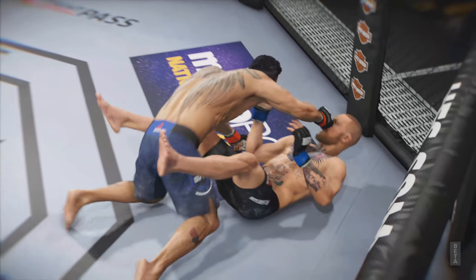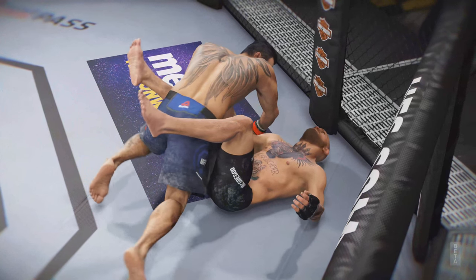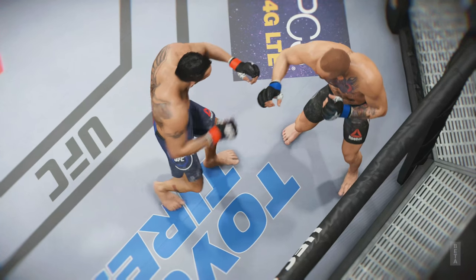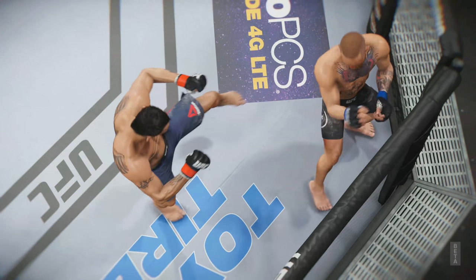Here we see some beautiful striking and perfect timing on this punch. Here's a devastating kick that results in a knockdown.